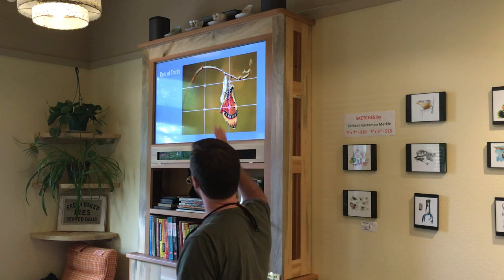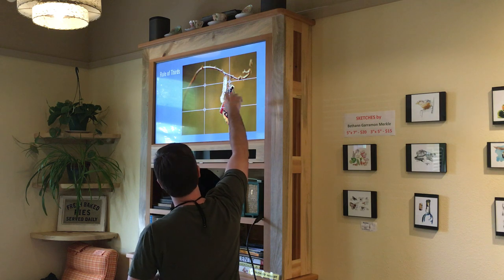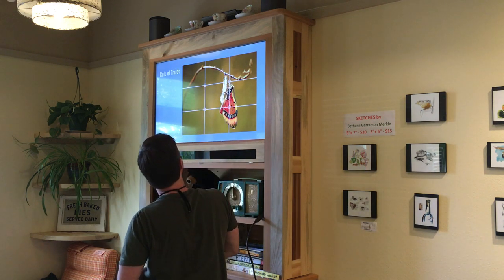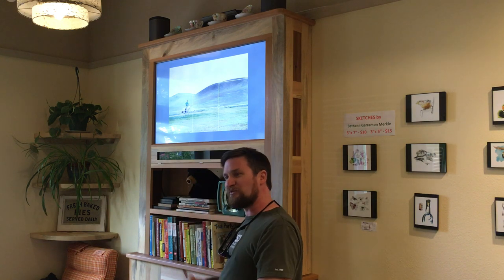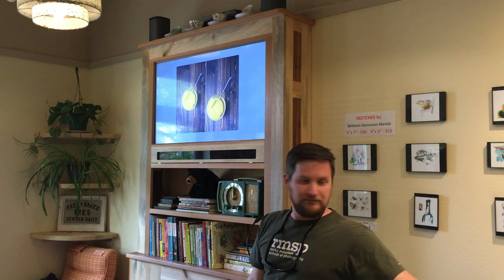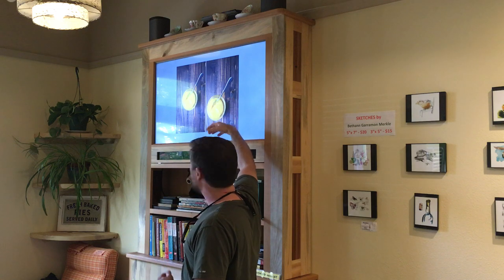Rule of thirds: you're imagining a grid where things are split into vertical thirds — columns — and horizontal rows across thirds. The intersections are the points where you want to land the hero part of your shot. Putting your item dead center is less interesting; putting it at an intersection makes the eye move around the shot more and creates a stronger photograph. Rule of thirds shows up constantly in great photography across the internet.